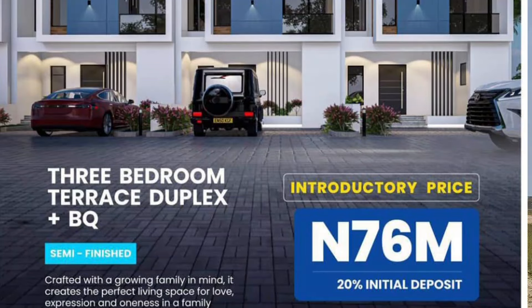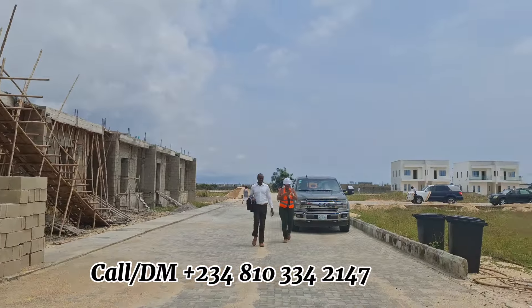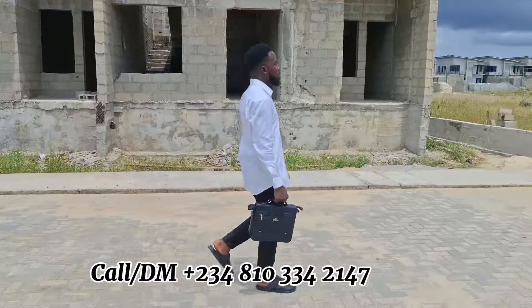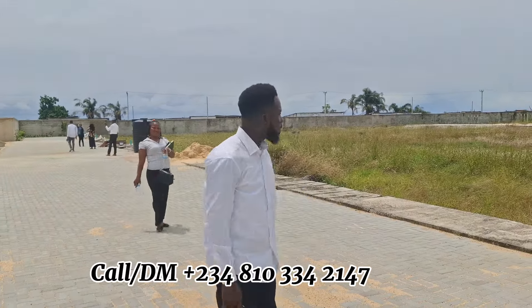And guess what — we are building three-bedroom terrace duplex plus BQ, three-bedroom terrace duplex plus BQ. We're also building three-bedroom terrace duplex plus studio apartments. This offline project you are seeing has three-bedroom terrace duplex plus studio apartment. We're also building four-bedroom semi-detached duplex plus BQ, four-bedroom semi-detached duplex plus BQ.